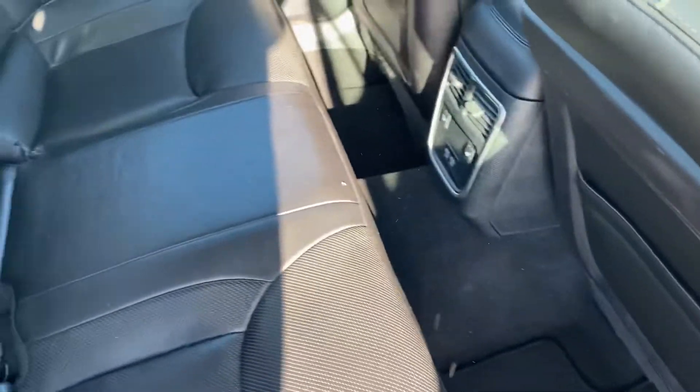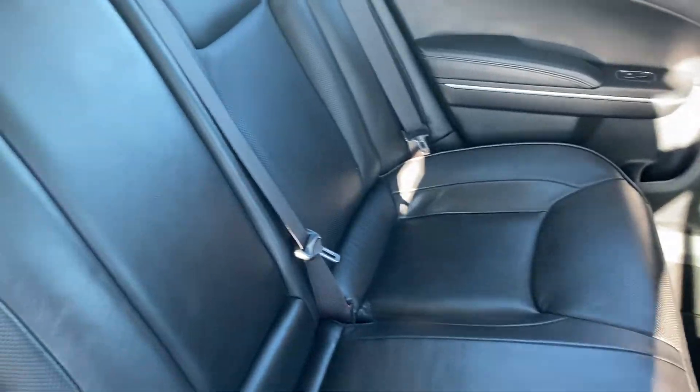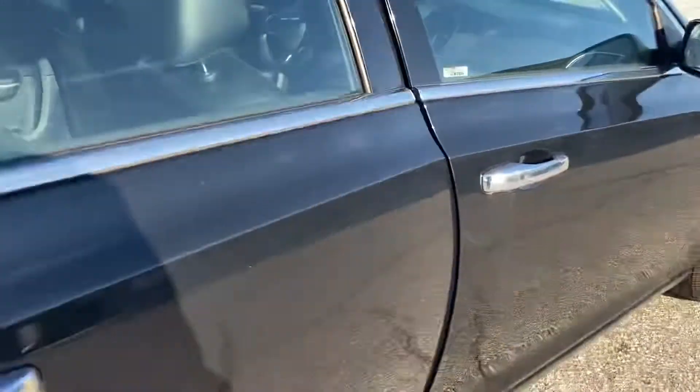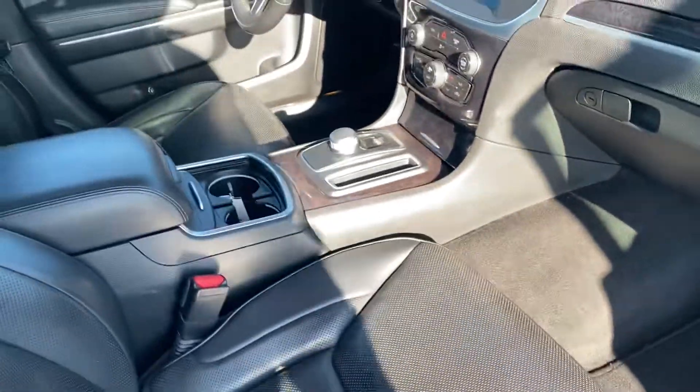Interior-wise, you do have heated seats in the back, and you can see that there are no rips, tears, or stains anywhere in the interior. You do have two charging ports in the rear as well. Dual power seats up front, and you do have ventilated seats, heated seats, and a heated steering wheel.